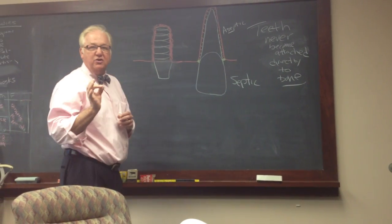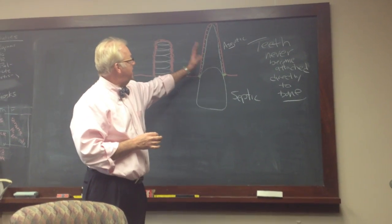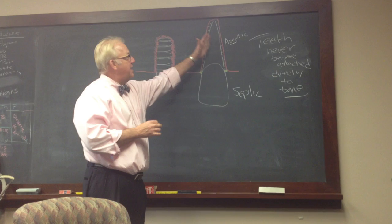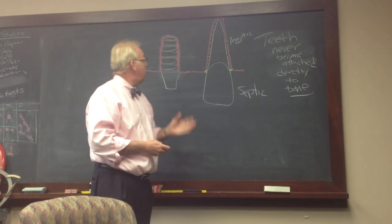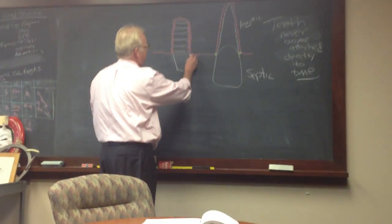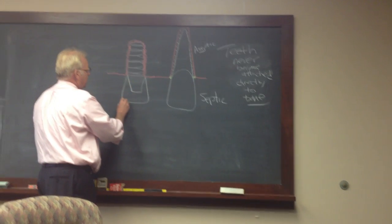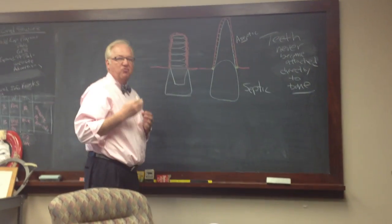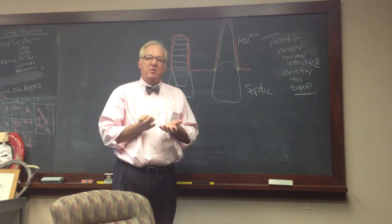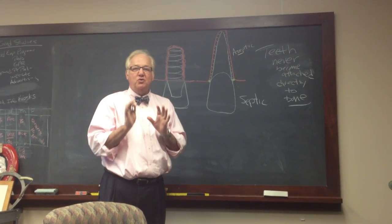The major difference between a natural tooth and an implant is that a natural tooth has a periodontal ligament space and is able to adjust its position as the face grows, whereas a titanium implant is incapable of eruption or drift or any kind of movement within the face or within the bone. And that's a huge, huge difference.